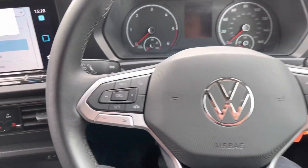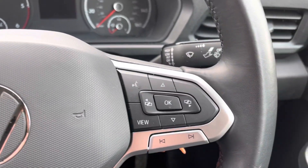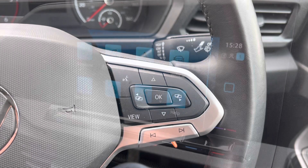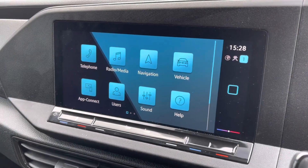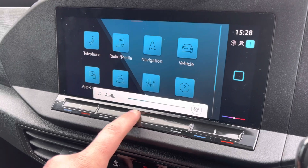You've got a leather multifunction steering wheel — on the left, buttons for your cruise control to set your speed, and on the right, buttons for navigating the multifunction display. Coming across to the middle, you've got your entertainment system with sliders at the bottom to control the volume and temperature.